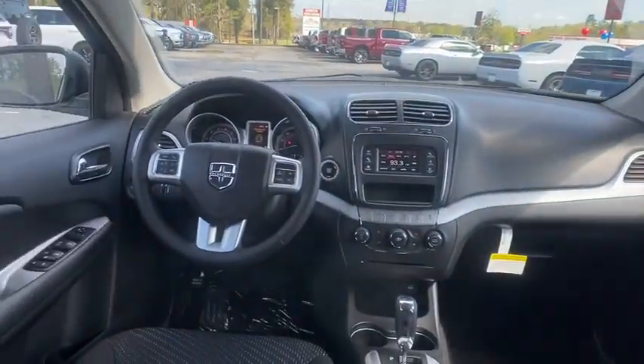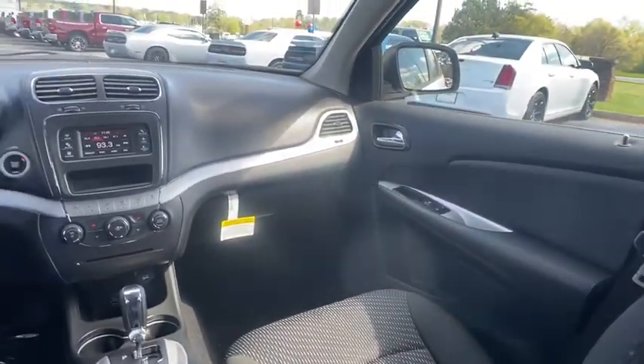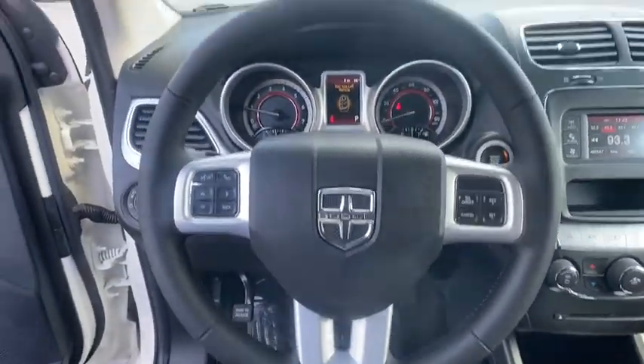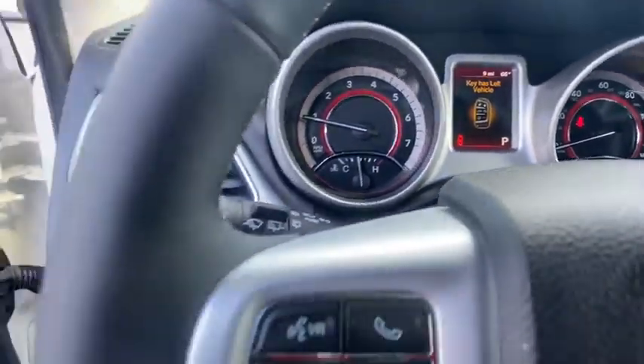Keyless start, rear defrost, AM FM stereo radio, front wheel drive, trip computer, power door locks, MP3 player. Searching for a dependable vehicle that looks great too? You found it, so stop in today.